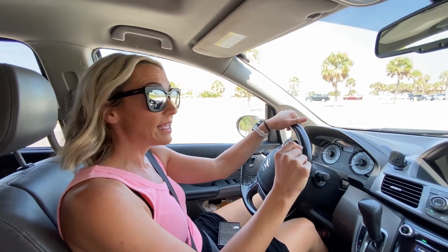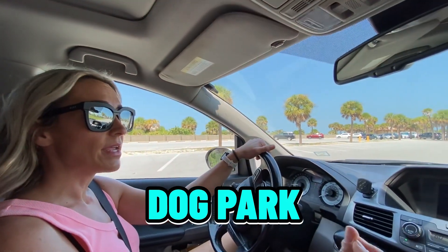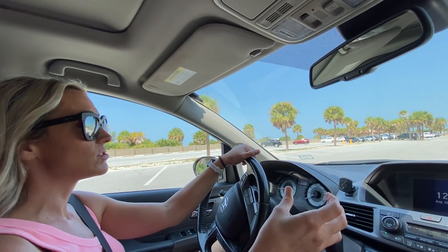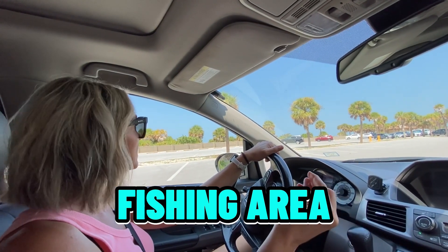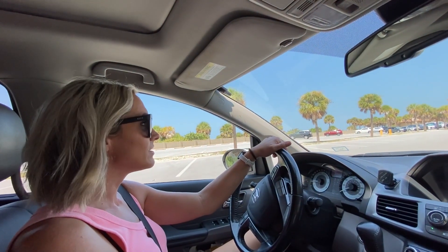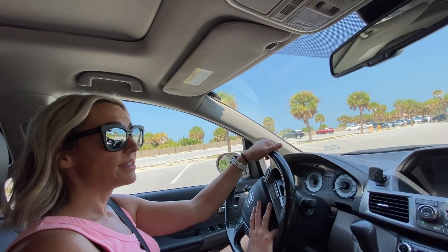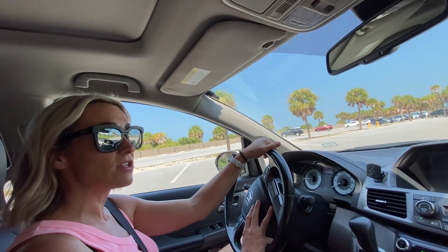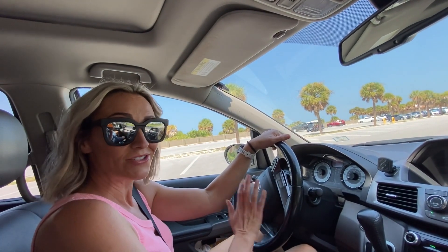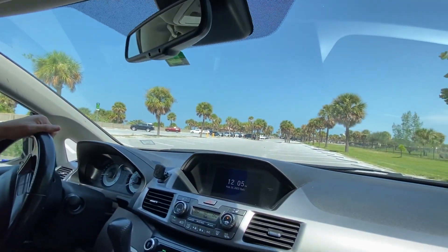So here we are at Sand Key Park. You're going to find beach areas, a dog park, picnic areas and shelters, and you'll also have access to the pass, so if you want to do fishing or anything like that you can. Would you say it's pretty family friendly? Yeah, absolutely — a great place to bring your family for the day and hang out at the beach. And it's off the beaten path so you're not going to have to fight the traffic into Clearwater Beach, but you still get access to Clearwater Beach. Yeah, good point — it's like a local spot.